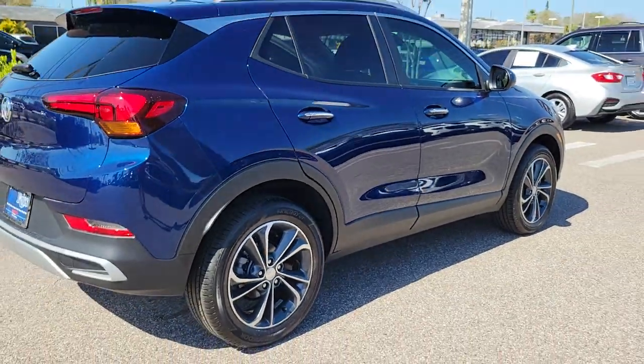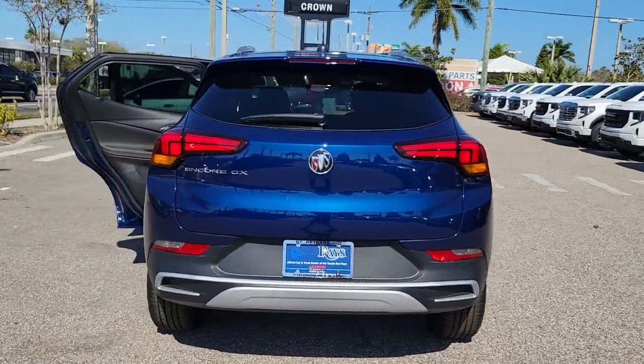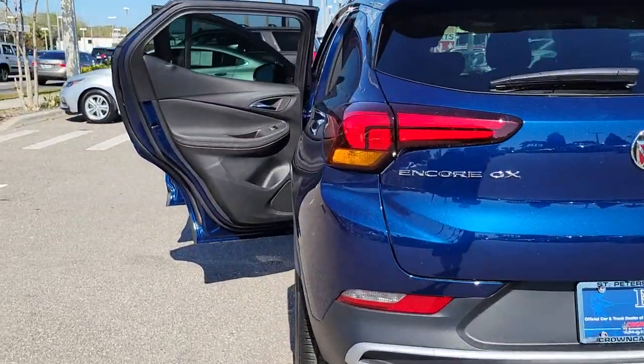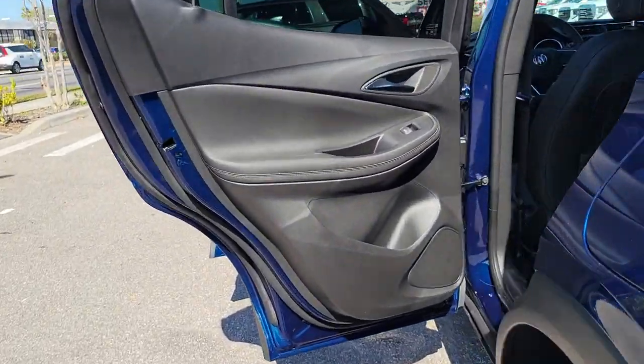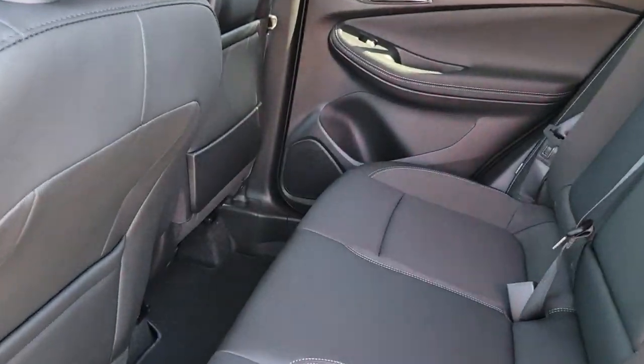These are just some of the great options this vehicle comes with: keyless entry, heated driver's seat, fog lamps, satellite radio, premium sound system, heated mirrors, dual zone AC, alarm, heated front seat, aluminum wheels.